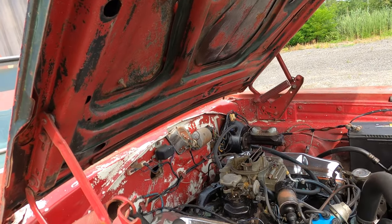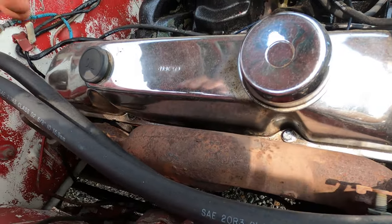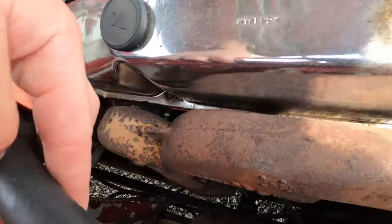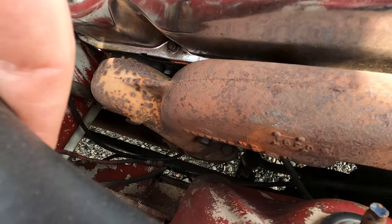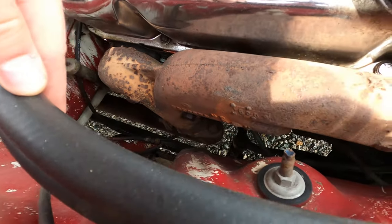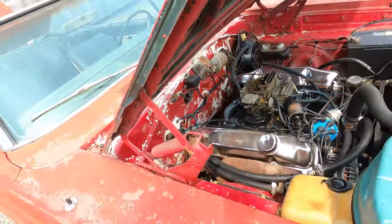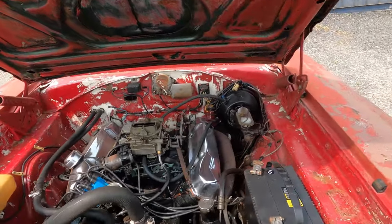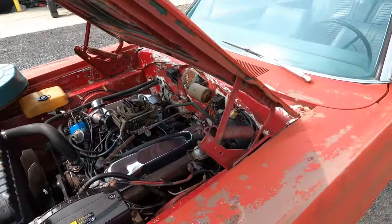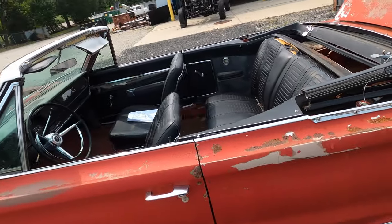It shows it's a genuine 440 convertible, though matching numbers are probably not as important on these cars given that the 440 was standard equipment. Here's another exhaust manifold. Overall it's a complete car that obviously needs to be restored, but you're dealing with a lot of good parts, a lot of original parts. Everything needs to be refurbished and restored; however, you're not hunting for anything too obscure.